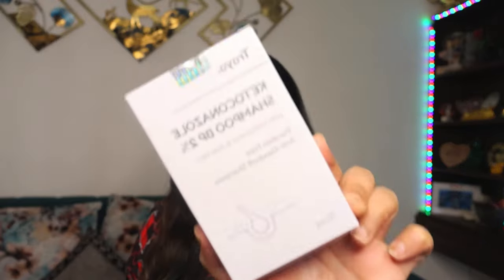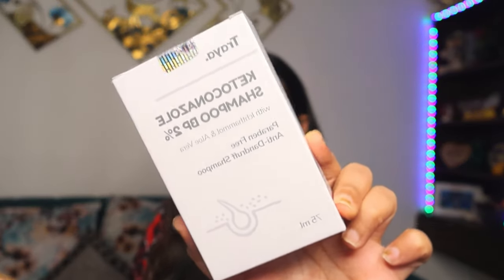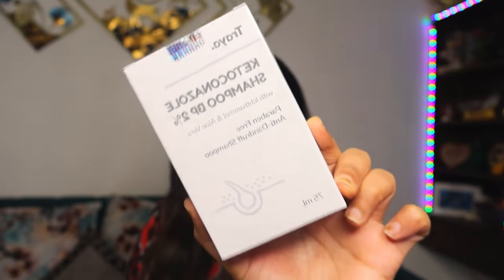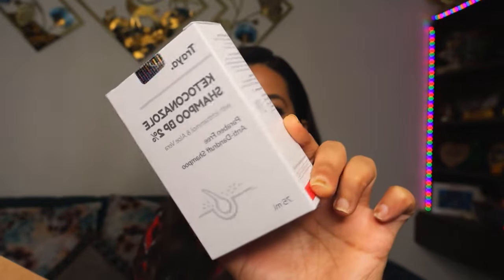The first product we have is this ketoconazole shampoo BP 2% with aloe vera infused into it. This is purely paraben-free and anti-dandruff shampoo. It is basically for treating fungal infection if you have it on your scalp, or some itchiness or dryness in your hair, so it basically soothes your scalp.